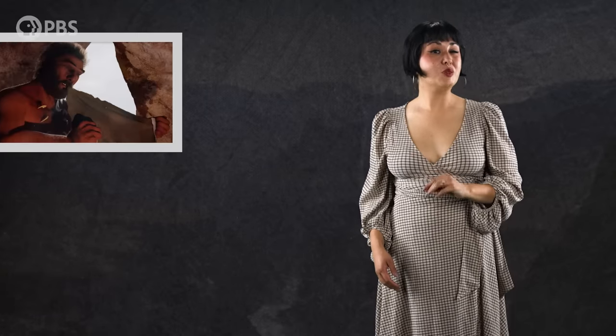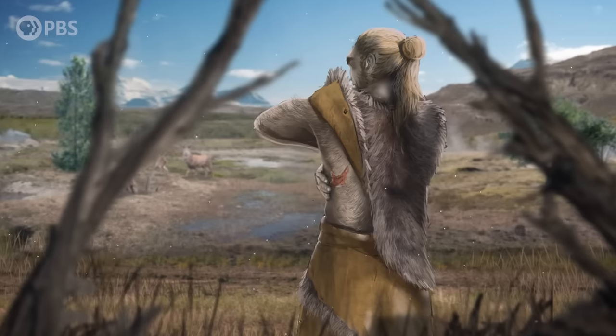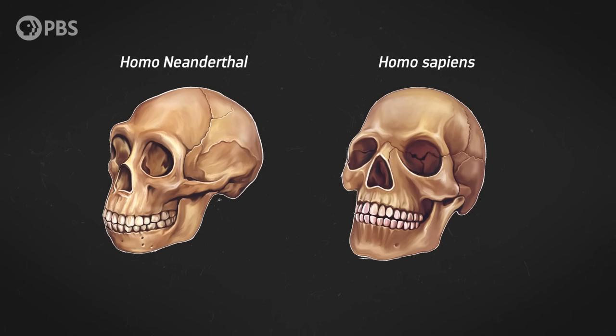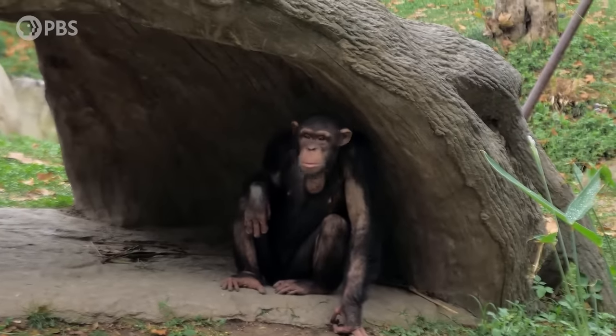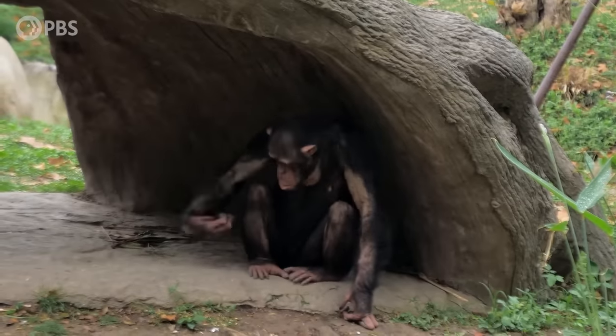But before the researchers turned this method on the Denisovans, they first had to test if it could accurately predict physical traits. So they tested it on two groups whose morphology is already well-known: Neanderthals and chimps. For Neanderthals, they were able to make predictions about 33 physical traits that would have differed between us and them. And of those 33, they got 29 of them right — that's like a B plus. For example, they correctly predicted that Neanderthals had broader faces and flatter heads than we do. And for chimps, it was a similar story — the model got 20 out of its 22 predictions right, a score of just over 90%. A minus.